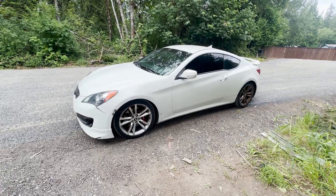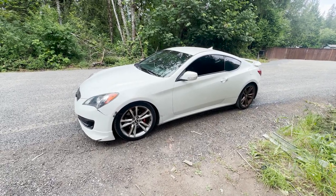Alrighty guys, today's the day. We're getting rid of the Accord and we are full in on this Genesis Coupe. Let's get it.